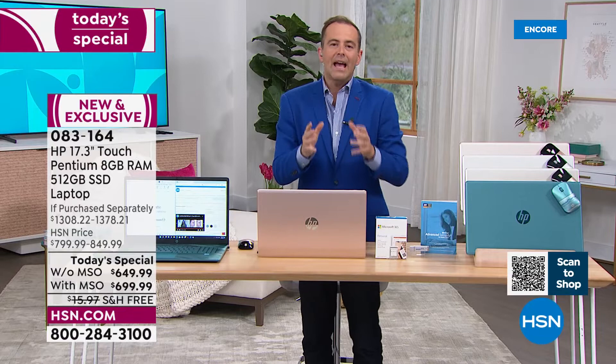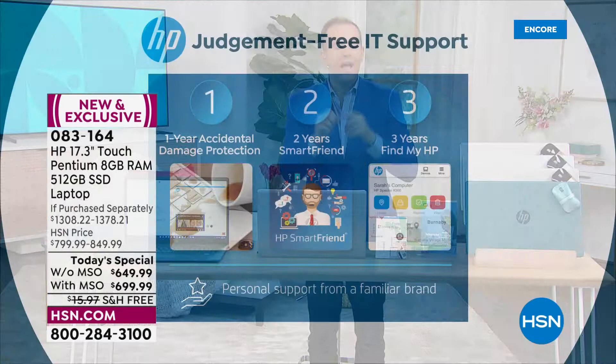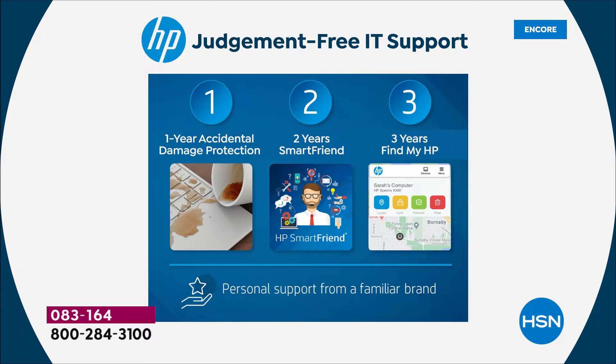Tonight you'll get one year of HP accidental damage protection — if you drop it, break it, or crack it, they will repair or replace it. That's big value. Two years of technical support called HP Smart Friend, which is two years' access to an HP technician 24 hours a day, seven days a week. And three years of theft protection with Find My HP. The value of the tech support alone is $359, and the theft protection is $90 — so big bonuses there.